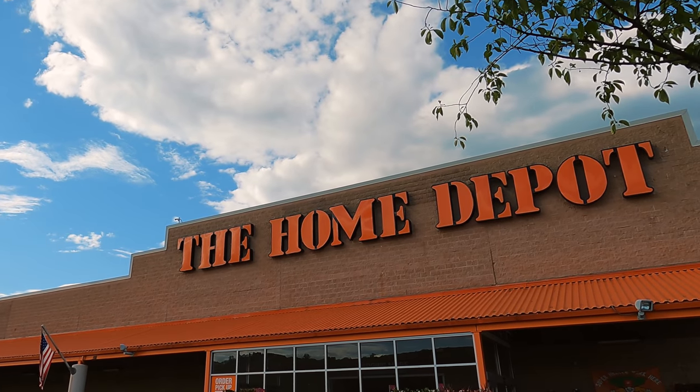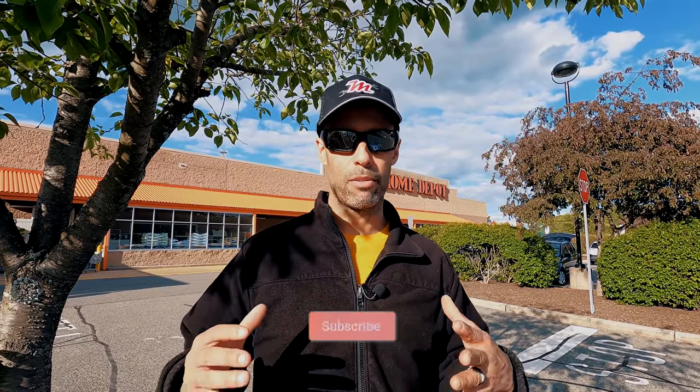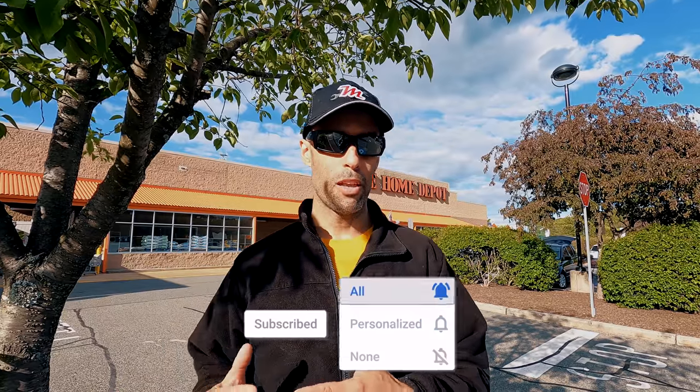Hey guys, Izzy from Endless RVing. Today we are out at Home Depot and we're going to be talking about some items that we purchase here. You may be asking why would you go to Home Depot for RV items? Well, essentially an RV is a home on wheels, and although some items are specific to RVs, many are home items which you can get at Home Depot.